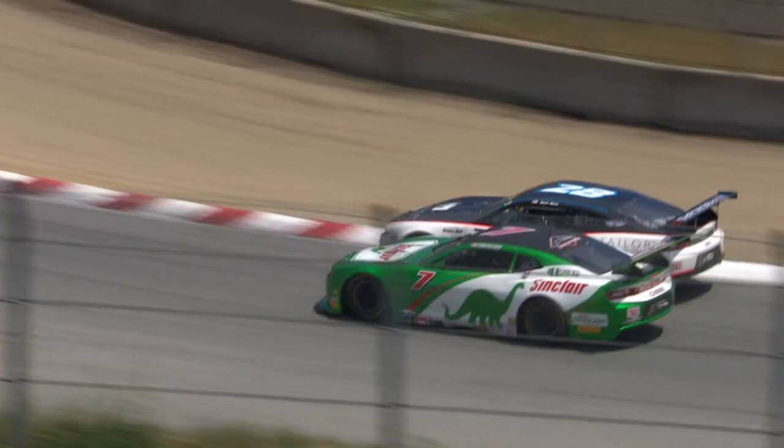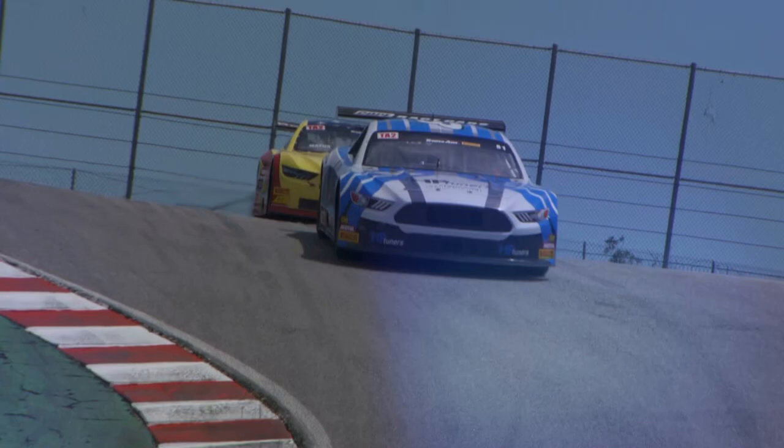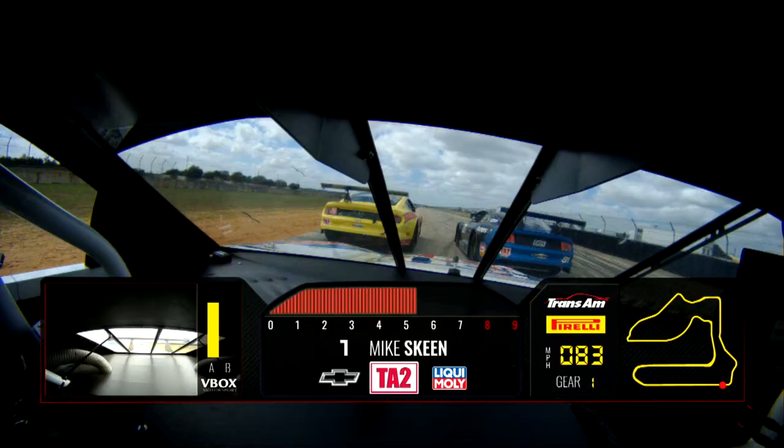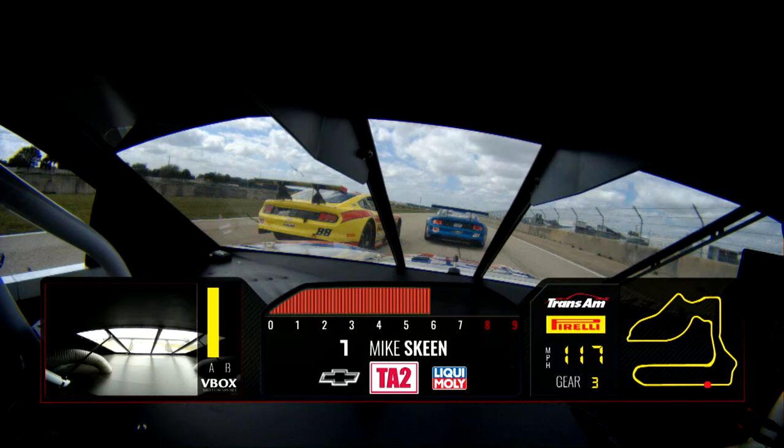The driver does everything — there's not a lot of electronic help; in fact there's no electronic help in the car whatsoever. So the better drivers can go to the front, and the benefit to that is if you don't have a perfect car, you can still race it well. They're a ton of fun — you really slip and slide around and the tires are really forgiving, so you can drive them hard and slide all over the place.